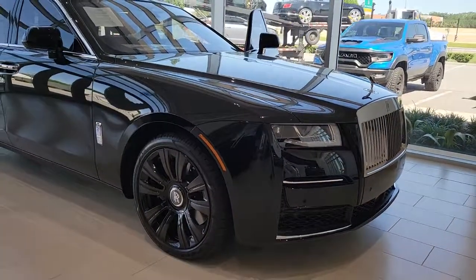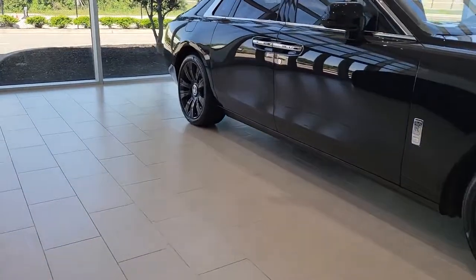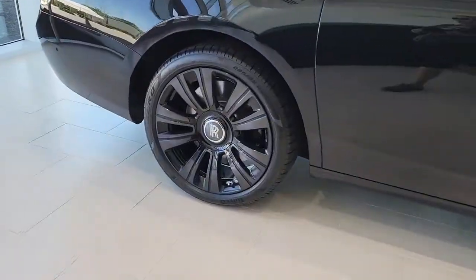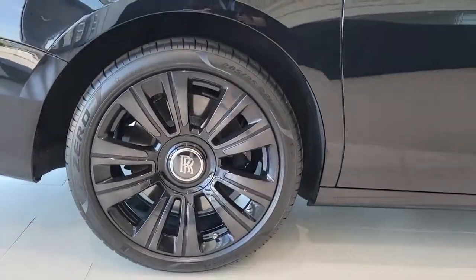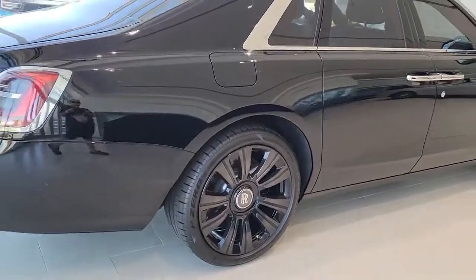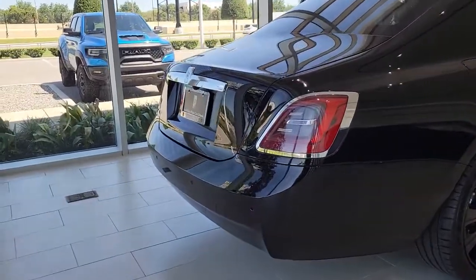Get acquainted with the 2021 Rolls-Royce Ghost. This vehicle is an outstanding buy with fewer than 5,000 miles on the odometer. Get the features you need and the comfort and style you've been hoping for. This well-equipped vehicle is an excellent value and will help you make the most of every drive. All you need to do is relax and enjoy the ride.